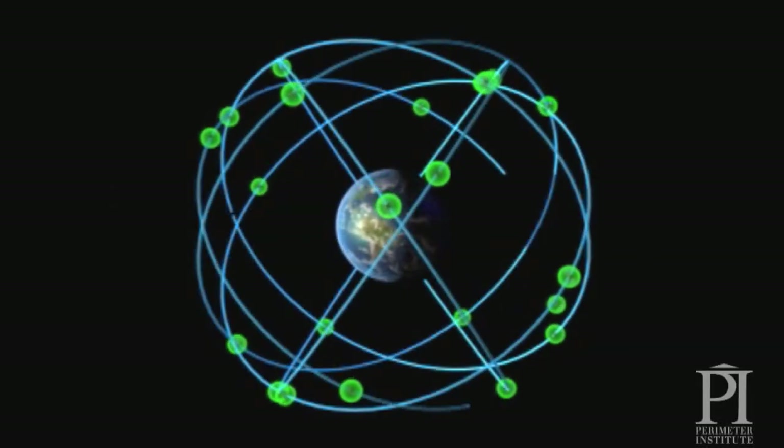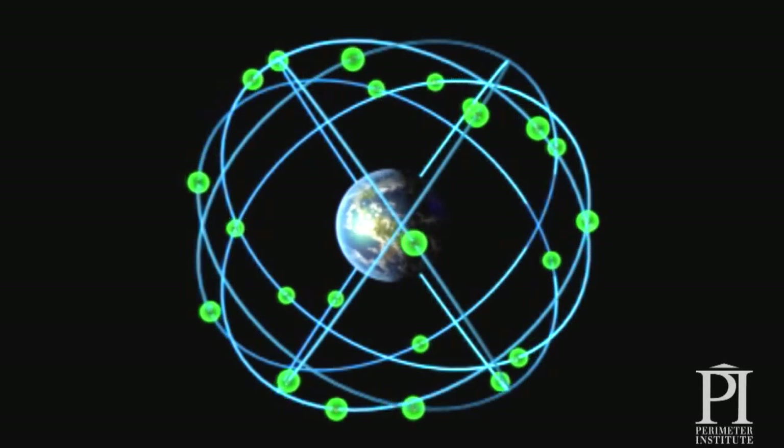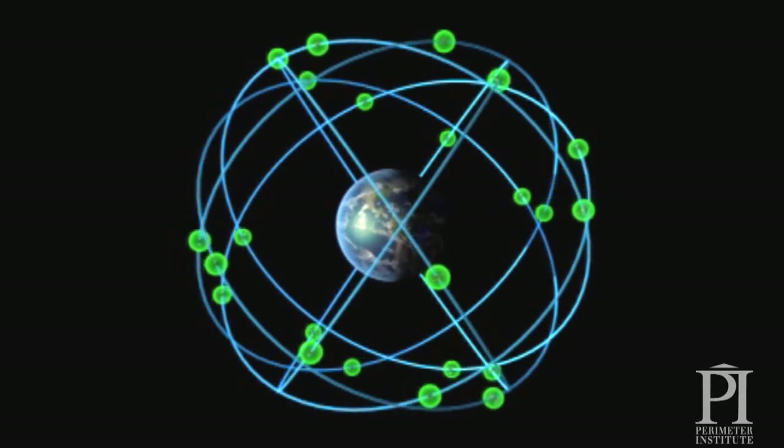The Global Positioning System, or GPS, is a network of 30 satellites orbiting about 20,000 km above the Earth.